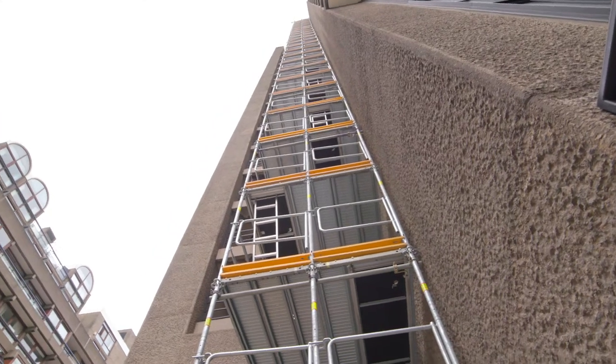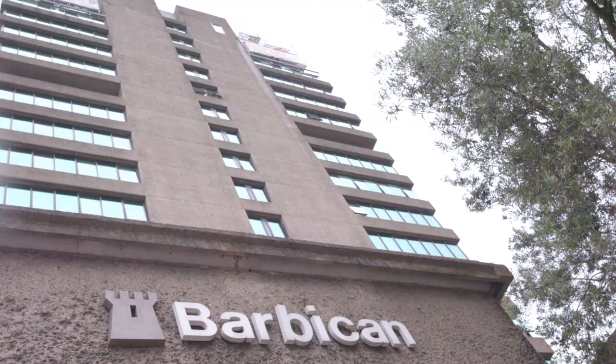We built a 55 meter access tower to the Barbican. What we were trying to do and achieve up there was to repair and also install new glass on the facade at the very highest point.